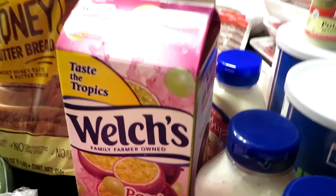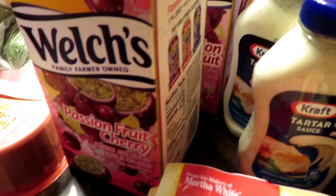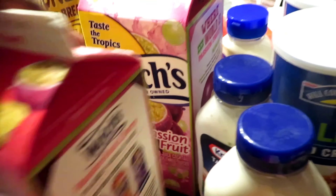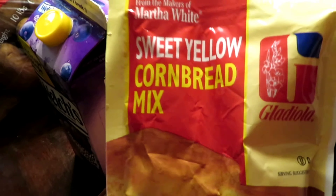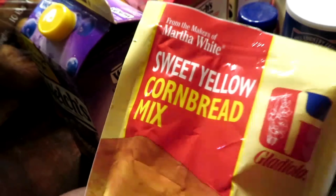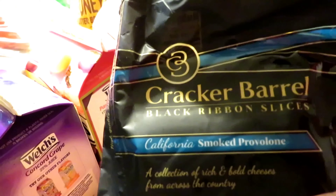First we got some Welch's grape juice and some passion fruit cherry juice, also passion fruit — all of this is from HEB. We also have a few sweet yellow cornbread mixes from Sister Martha.